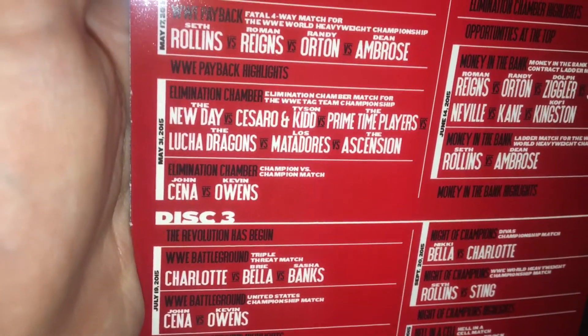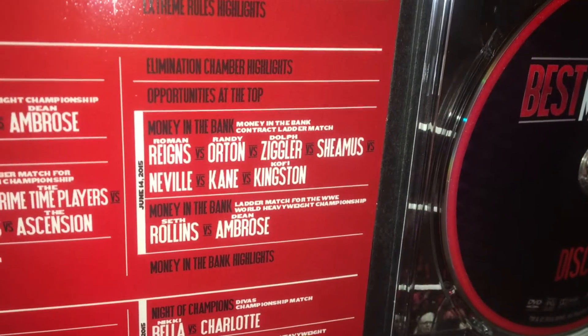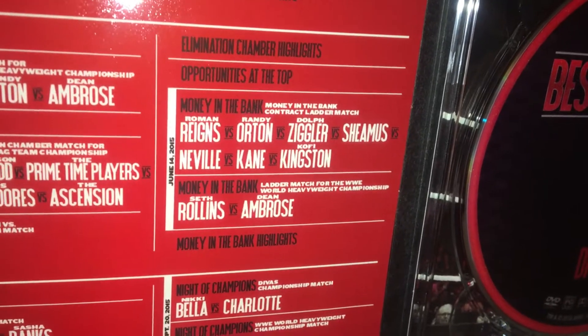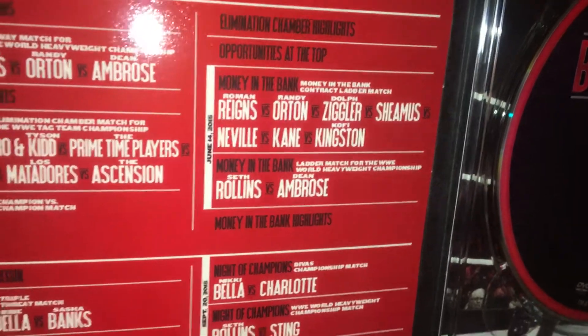Then you have John Cena versus Kevin Owens from Elimination Chamber. You have the Money in the Bank ladder match from that year's Money in the Bank pay-per-view, and then you also have Seth Rollins versus Dean Ambrose in the ladder match for the World Heavyweight title.